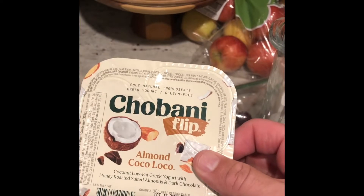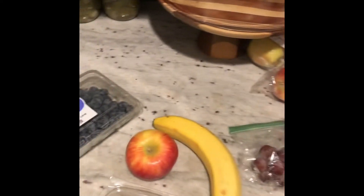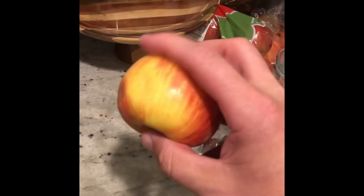Anyway, just to make it simple: put some ice in your blender, get a Chobani Flip Almond Coco Loco — this has got Greek yogurt and a little bit of almonds in it, about 190 calories. Put that in there, one banana, and we're gonna cut this apple up in little pieces and put that in there, and about ten or so grapes, whatever kind you like.